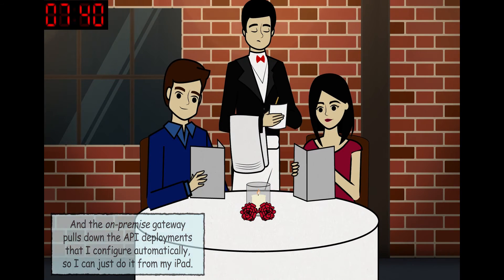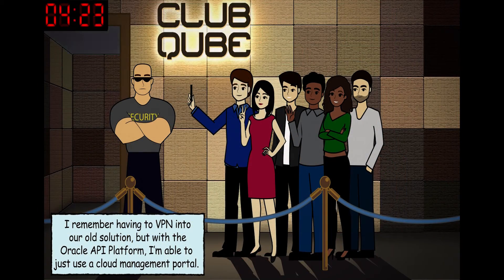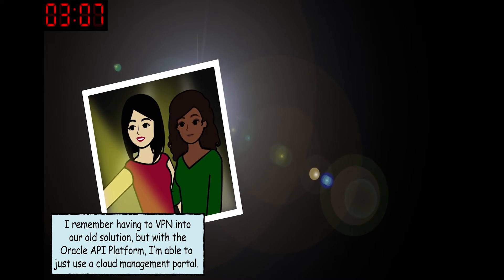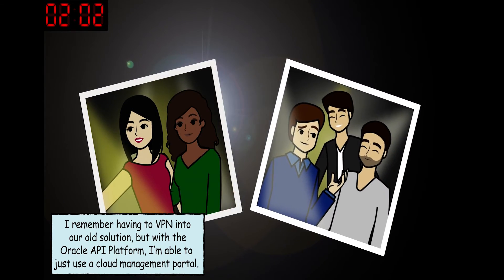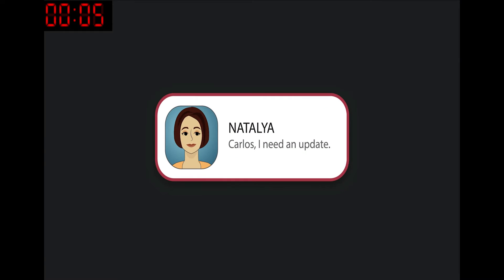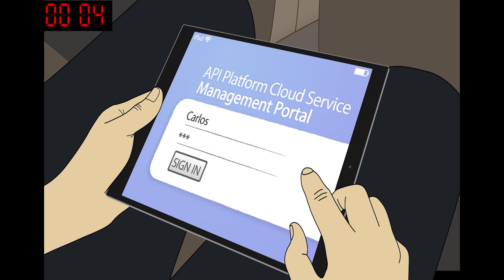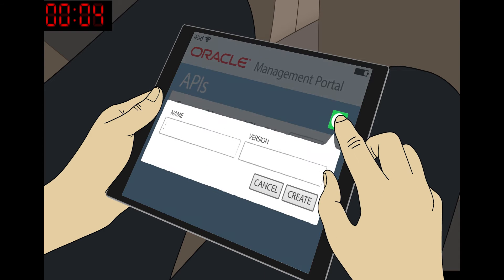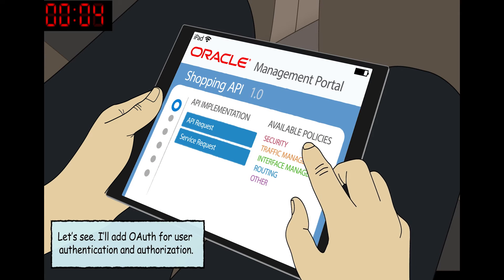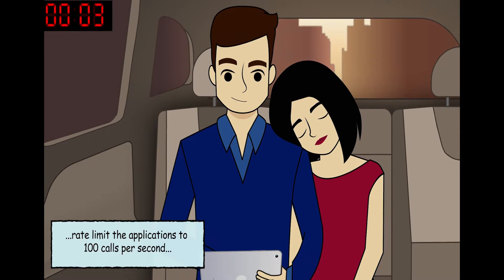I remember having to VPN into our old solution. With the Oracle API platform I'm able to just use a cloud management portal. I'll add OAuth for user authentication and authorization, rate limit the applications to a hundred calls per second.